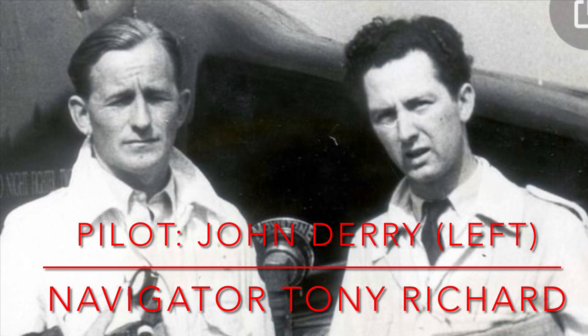In those days, it was quite regular to break the sound barrier at an air show, and while doing so, they shattered a wing spar and it fell into the crowd, killing 28 spectators.